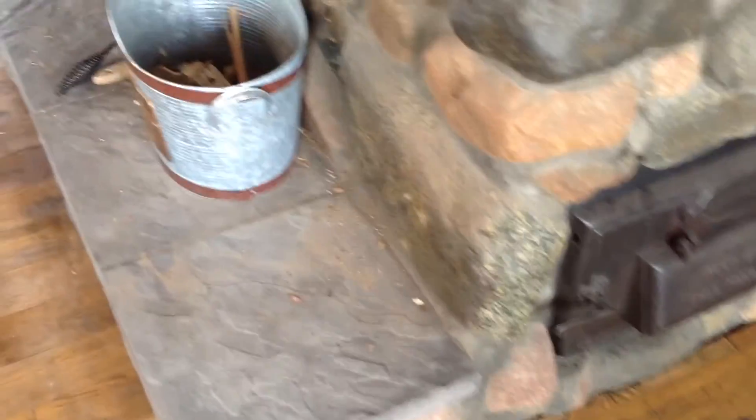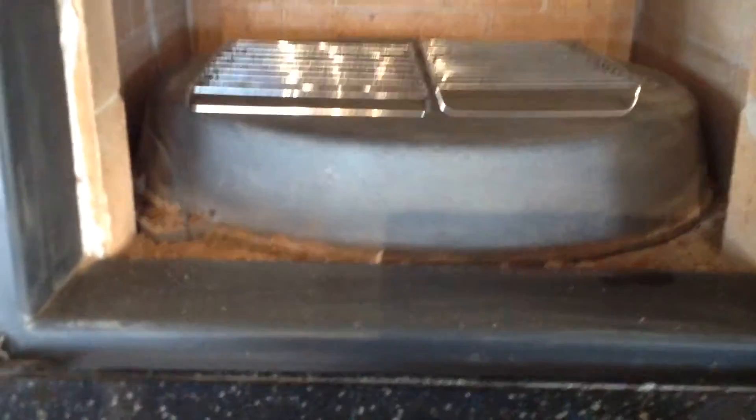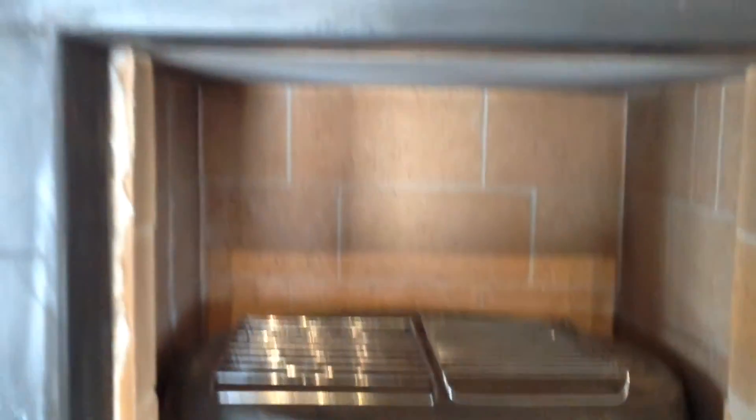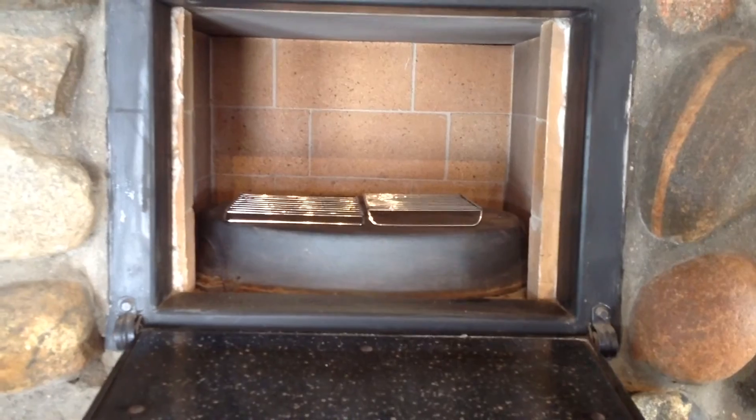I usually clean out this fireplace once or twice a year. In the oven, if I need access to the riser tube or anything below, I can remove the ceiling of the oven — it's just a slab of refractory cement sitting on top of the fire brick. The bottom is just a big cast iron pan that can be pulled out through the top as well, giving access to the riser tube all the way down to the fireplace if anything needs to be replaced. So far everything has held up just fine.